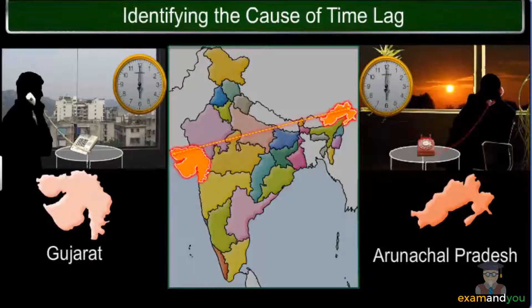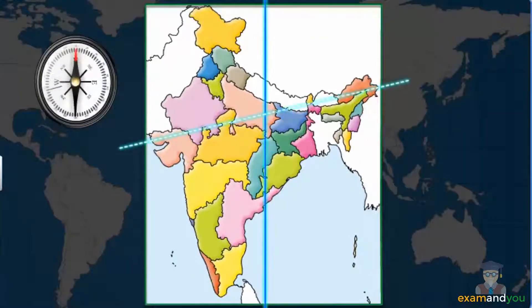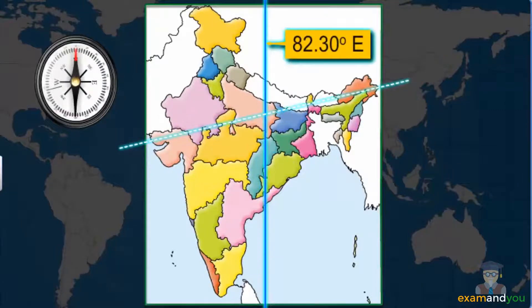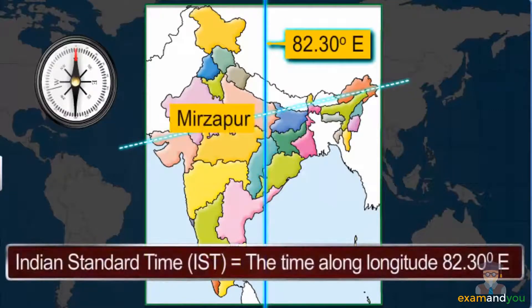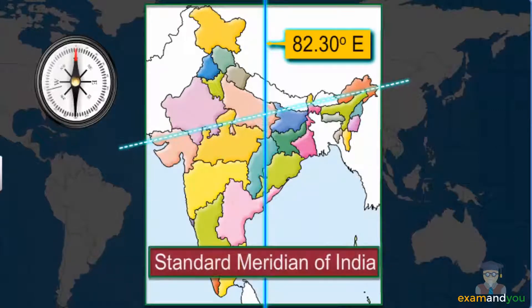However, in practice, the clocks in both locations will show the same time, because the entire country follows a standard time. India's standard time is the time along longitude 82.30 degrees east. This longitude passes through Mirzapur in Uttar Pradesh and is referred to as the standard meridian of India.